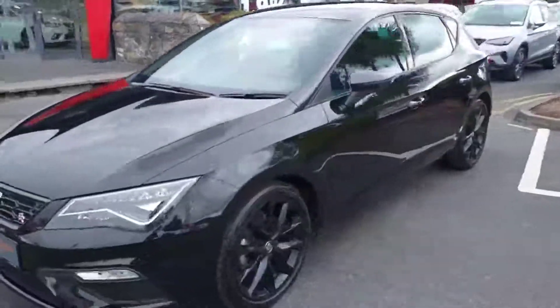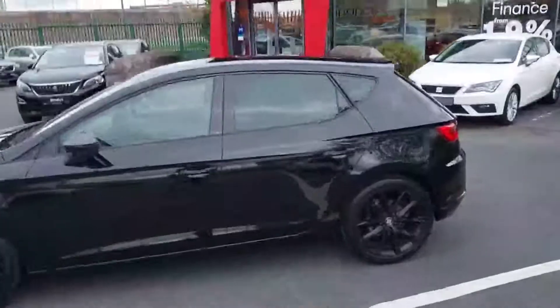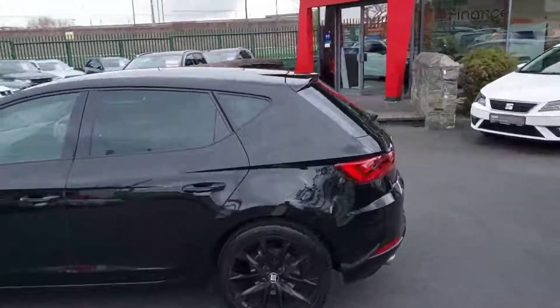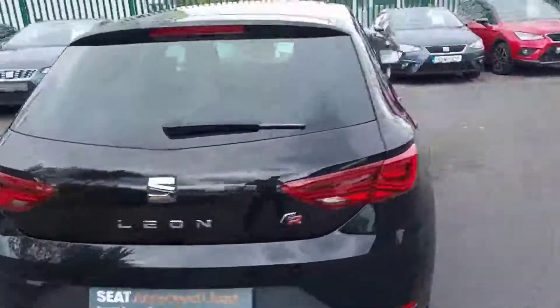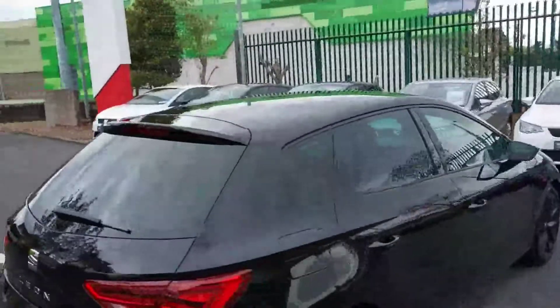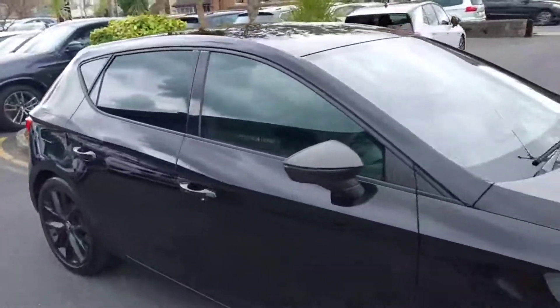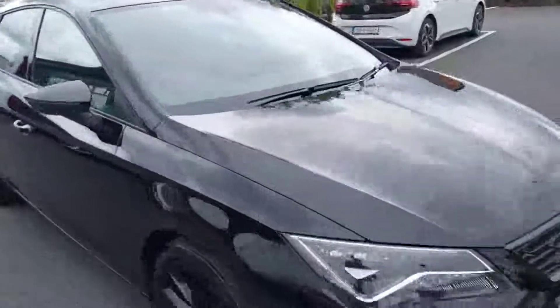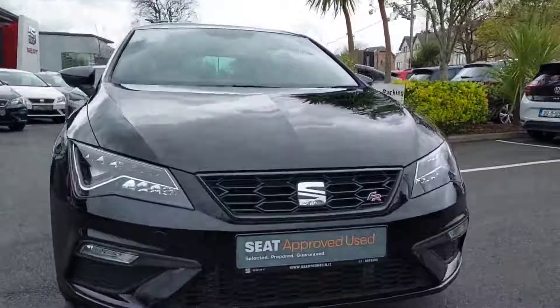Hi guys, Cian here from ReadySeat Castanoc and today I'm going to be showing you our 2020 Seat Leon. So this is the FR model. It comes with really nice black 18-inch alloy wheels, rear parking sensors, rear privacy glass, and this is a 2-litre diesel with 150 brake horsepower. We also have really nice LED headlights along with our fog lights.